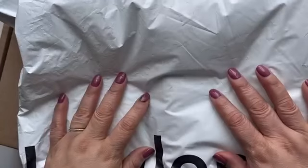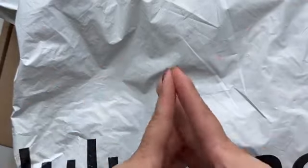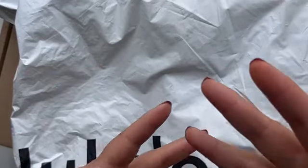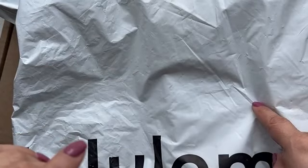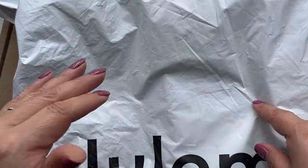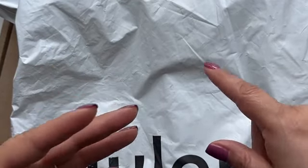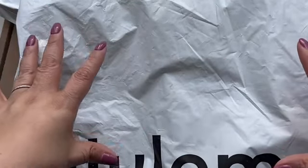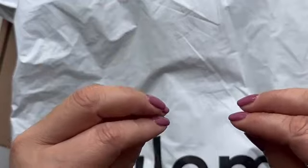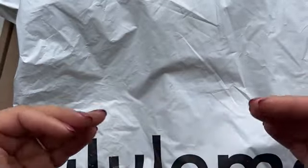Hi guys, welcome back to my channel. Today is the beginning of the June haul and it's already a loaded one. I got a package from Lululemon - a crossbody bag I ordered literally on Saturday and today is Monday and it's already here, so kudos for that. Right below it is a huge Skims order from their semi-annual sale.